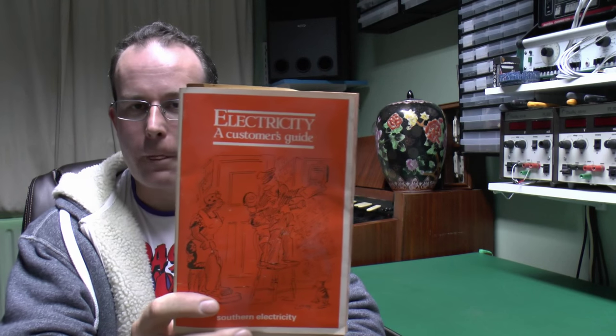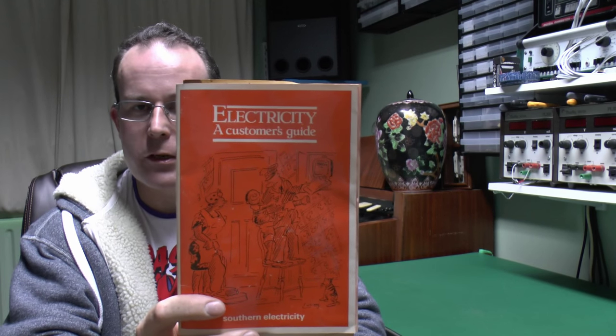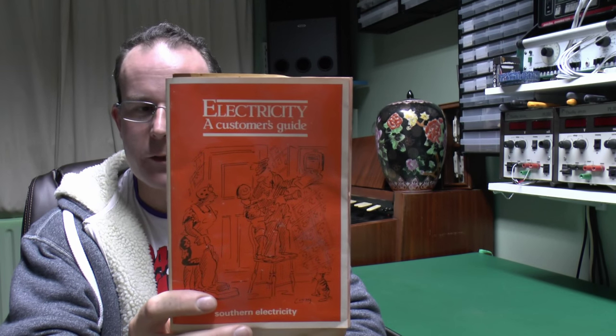I found this some while ago, and it's actually a little book from the electricity board, as it was back in the day. The back shows it's actually from Southern Electricity, and this is pre-privatisation, when all these companies were essentially state-owned and operated. If you wanted electricity then you could only buy it from one particular company.